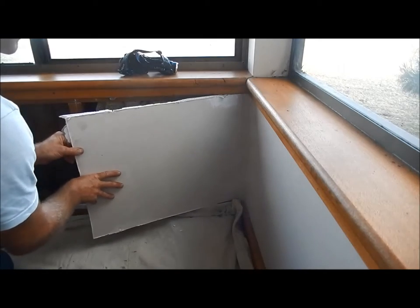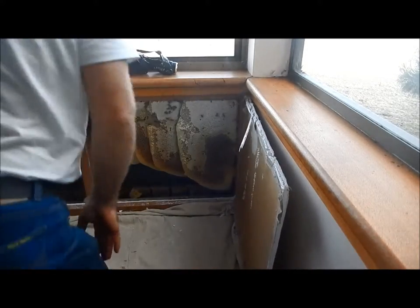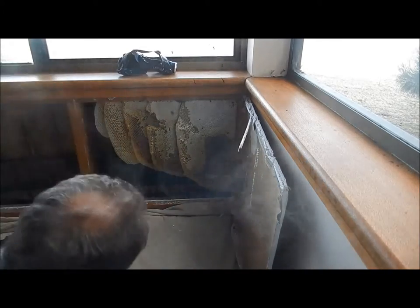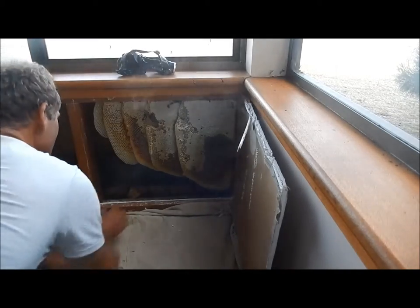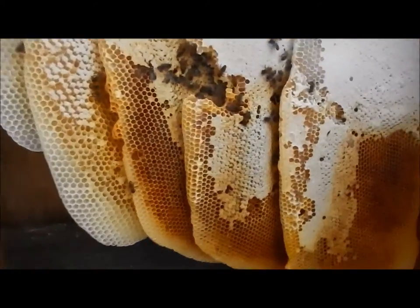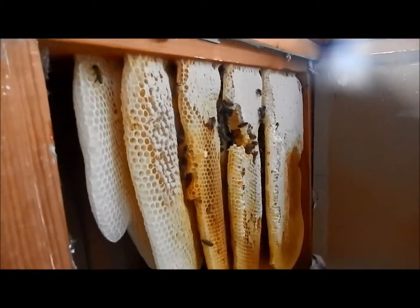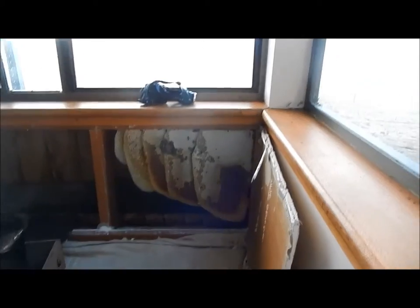There we go. Not a bad little collection — they've been busy. A little bit of honey. Can't see any brood anywhere. Nice honey too — first bite of the day. Take you for a bit of a closer look. Not a bad sized nest — five combs, possibly half full of honey on the outside. Let's see how they are before I suit up. May not need it, may need it.